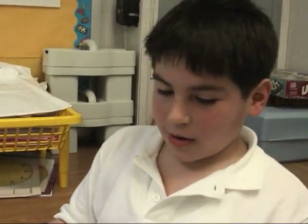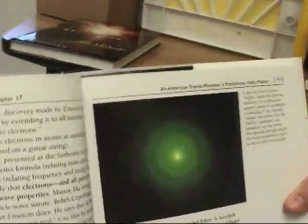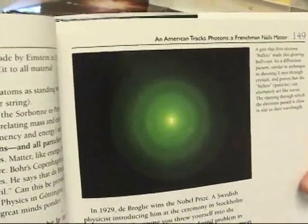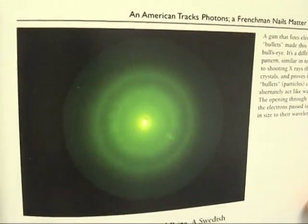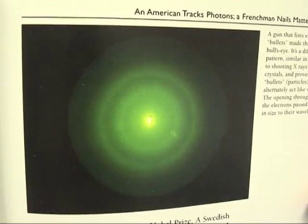When I first opened this book, I thought it was kind of boring, but when I went to this page, I kind of liked it. It's all cool and green. Electronic stuff and crystals and bullets — particles. They're like waves.